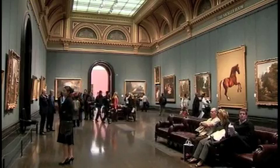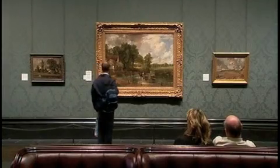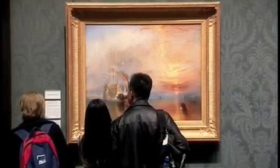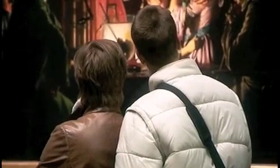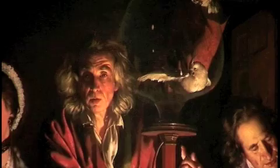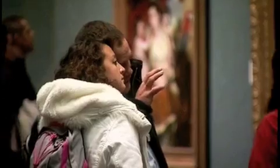Room 34 in the National Gallery contains the cream of British art: Constable's Haywain, Stubbs' fabulous Whistlejacket, and Turner's Fighting Temeraire, recently voted the greatest painting in Britain. But if you stay here for long enough you begin to notice something odd. The painting which seems to get most of the attention is not one of these famous masterpieces, but a canvas by an artist who until fairly recently was dismissed by much of the British art world as a minor provincial.